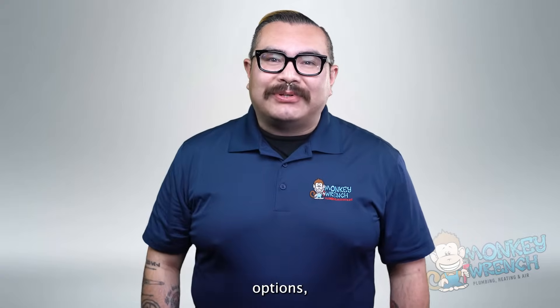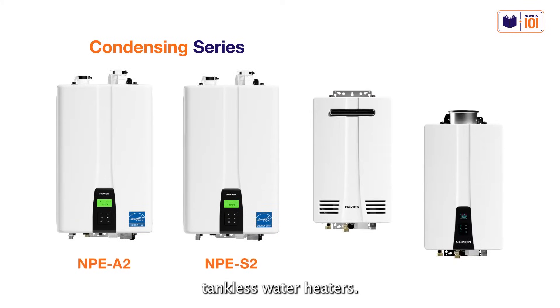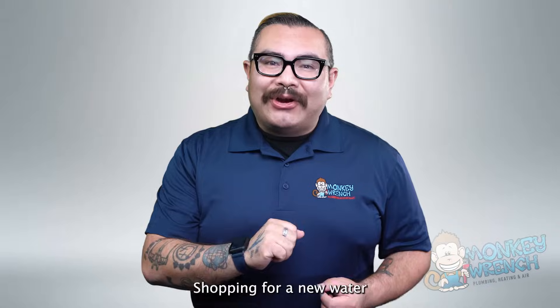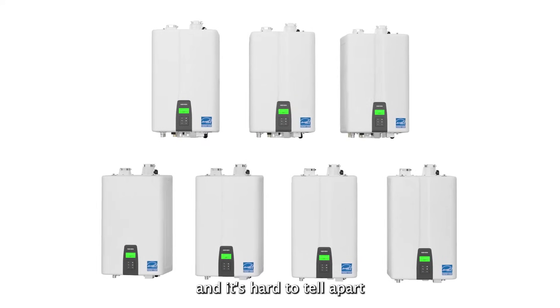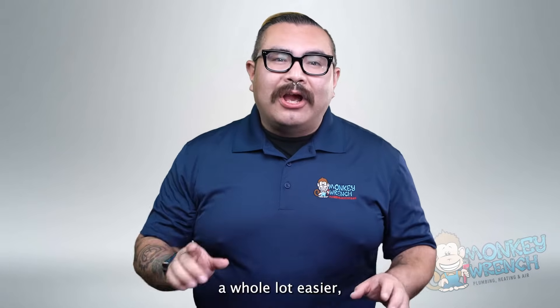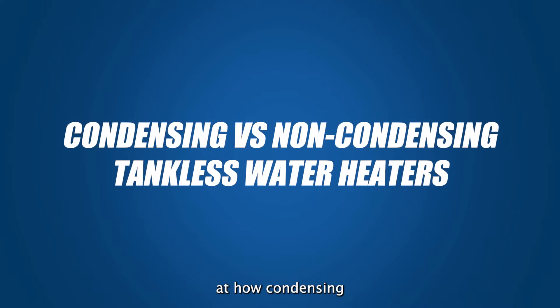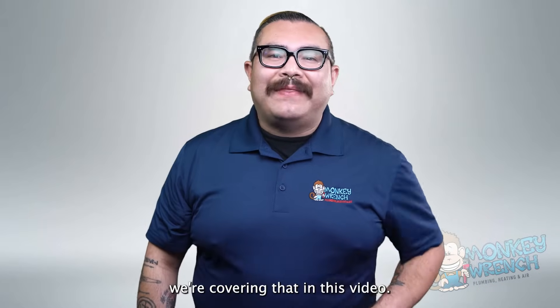If you're exploring different water heater options, you've probably encountered condensing or non-condensing tankless water heaters. Shopping for a new water heater can be tricky when so many options are available and it's hard to tell them apart. To help make this process a whole lot easier, we'll look at how condensing and non-condensing tankless water heaters compare, and today we're covering that in this video.